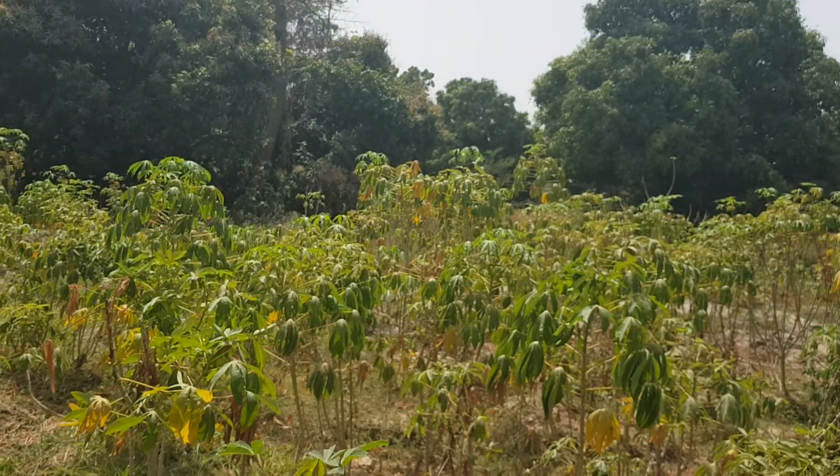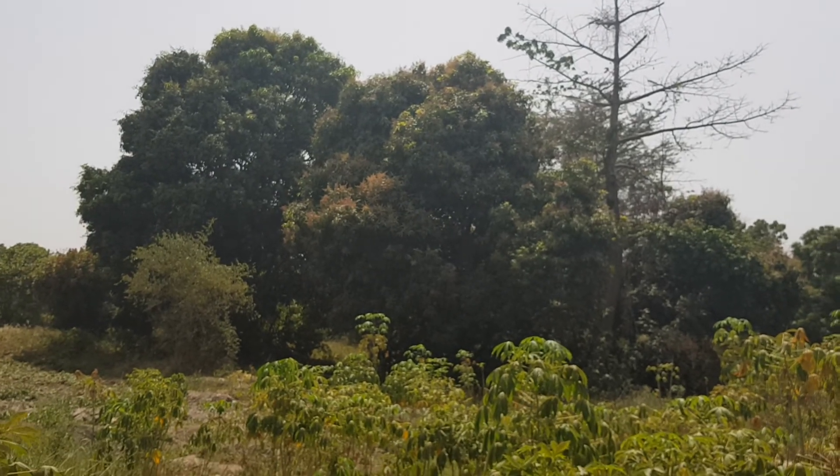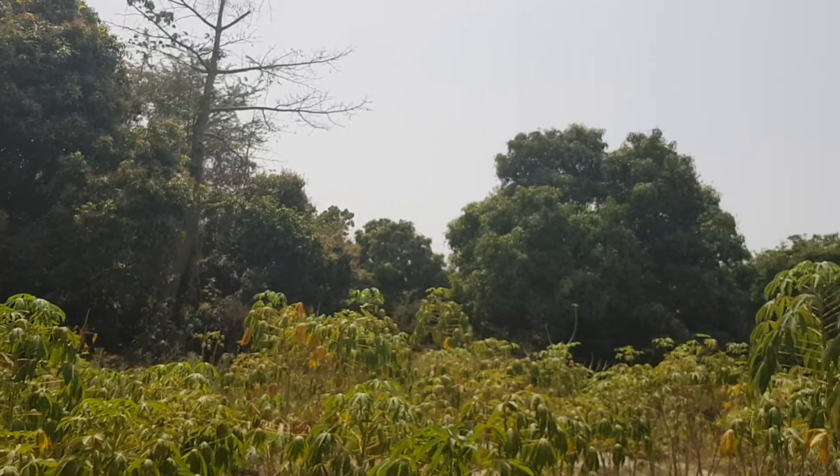Here you go — all these mango trees, three of them, with lots of mangoes on them.